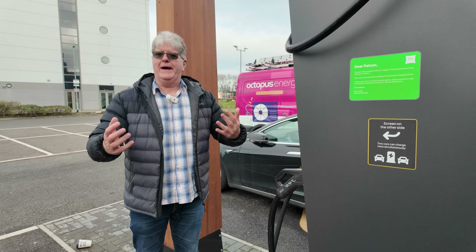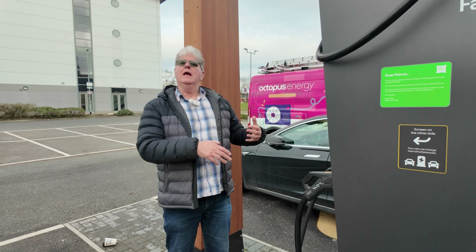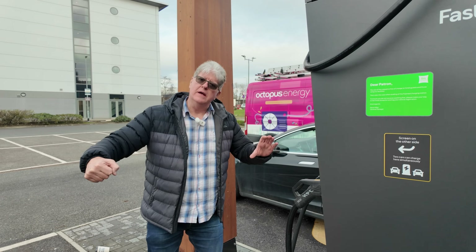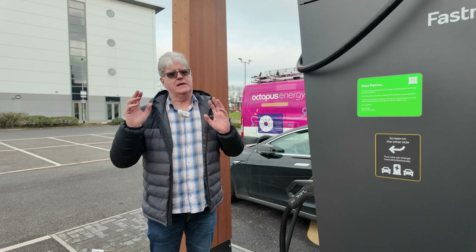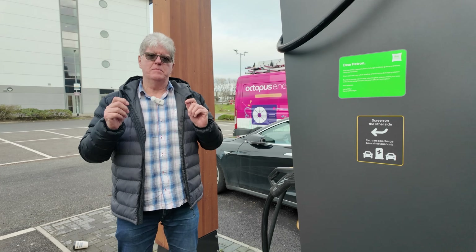This exercise is so quick I'm going to have to walk through it a little bit slower. We simply back in, get out of the car, take the plug out of the charger, plug it into the car, walk away — and that is as simple as EV charging can be.